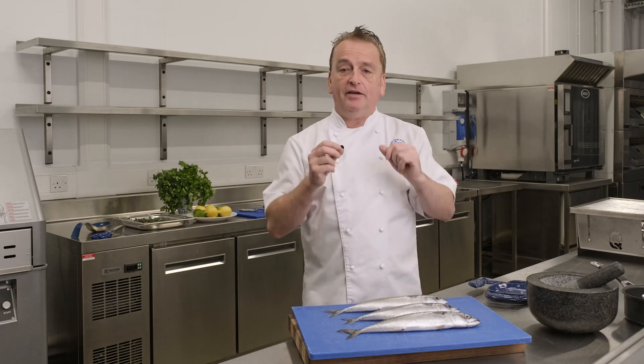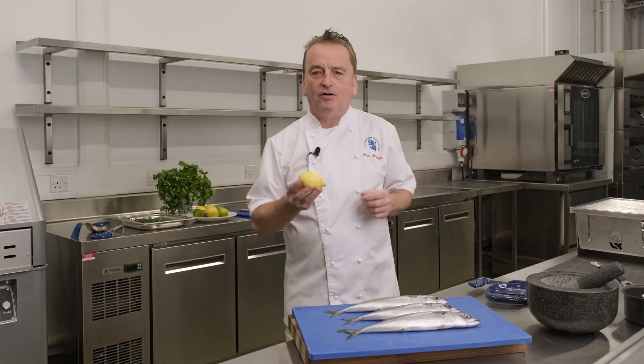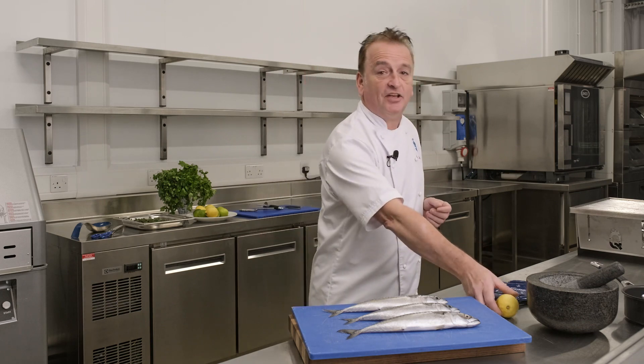It has a strong earthy flavour and goes well with sharp, strong and spicy flavours such as lemon, garlic, horseradish, tomato and chilli. It's ideal for smoking and my favourite fish cooked over applewood on the barbecue.